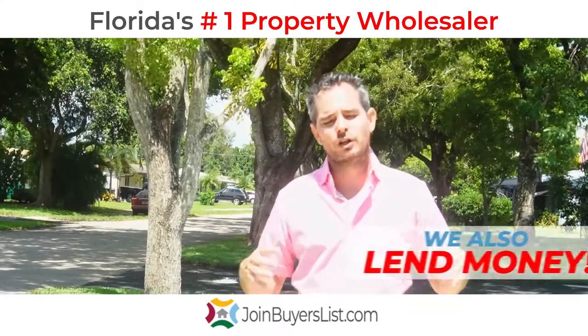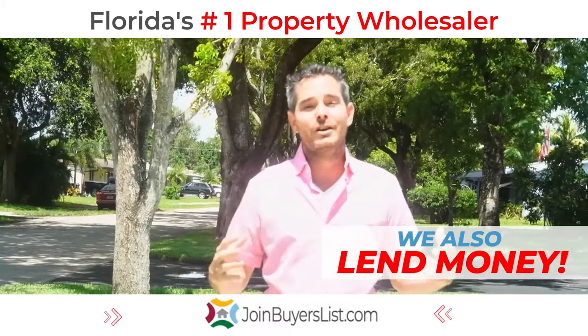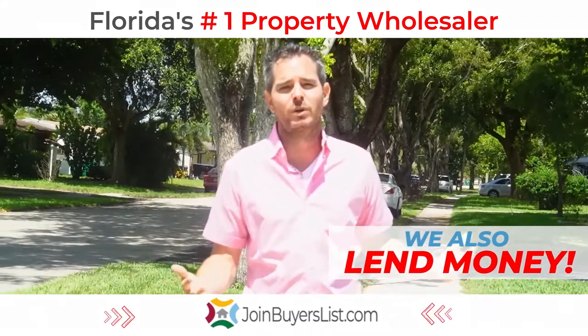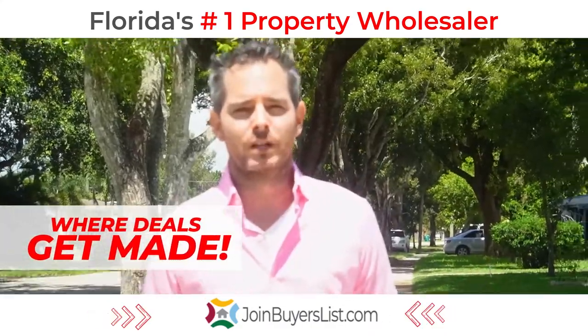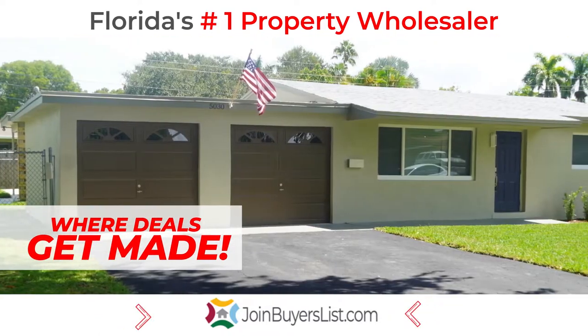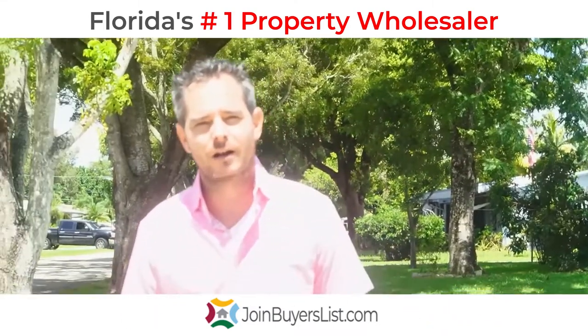And if you're an investor looking for houses to buy, fix, and flip, and make a lot of money, and you're looking for incredible deals like a house in Cooper City for under $300,000 with all the bells and whistles, then you've got to be doing business with me. This is Real Estate Rich. This is a house that I just sold another cash buyer, one of the hundreds that I've sold, and you could be next. JoinBuyersList.com.